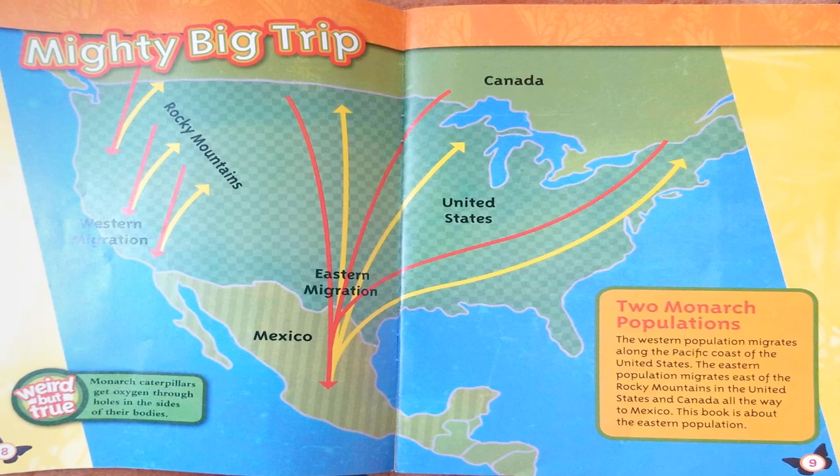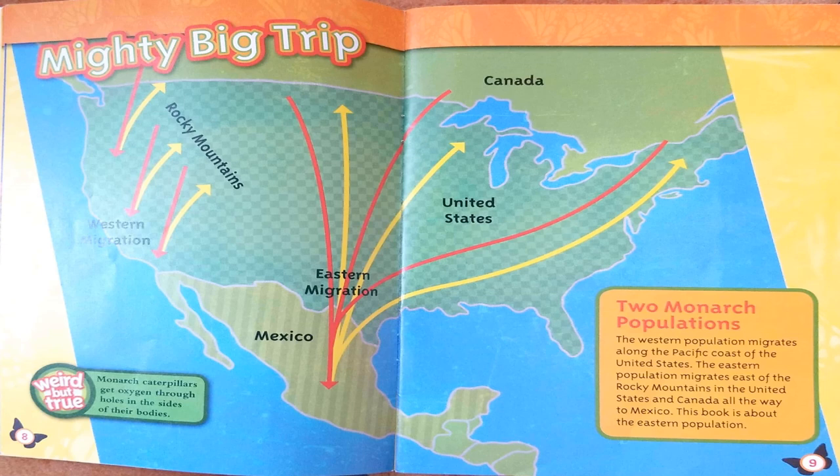Mighty Big Trip. Here is a weird but true fact: monarch caterpillars get oxygen through the holes in the sides of their bodies. Monarch populations: the western population migrates along the Pacific coast of the United States. The eastern population migrates east of the Rocky Mountains in the United States and Canada, all the way to Mexico. This book is about the eastern population.